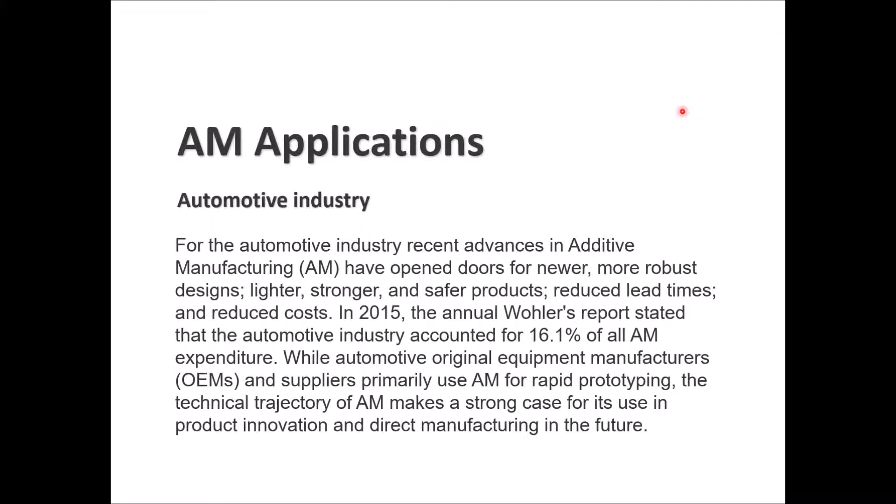The automotive industry is one of the key applications for additive manufacturing technologies. Recent advances in additive manufacturing have opened doors for more robust designs, lighter, stronger, and safer products, reducing lead time and cost. The 2015 annual Wohlers report stated that the automotive industry accounted for 16.1% of all additive manufacturing expenditures.